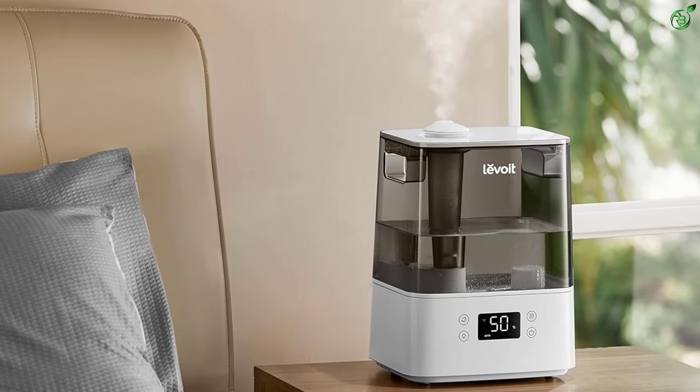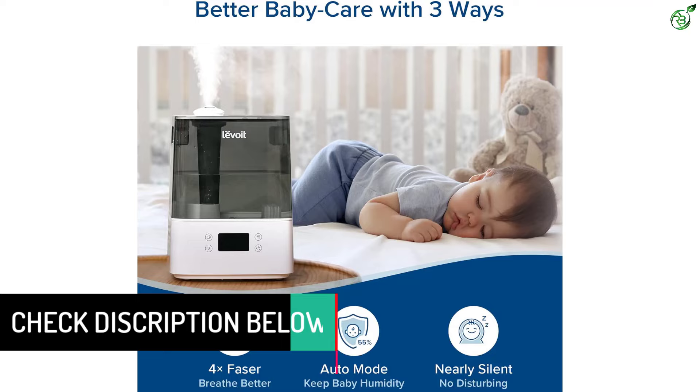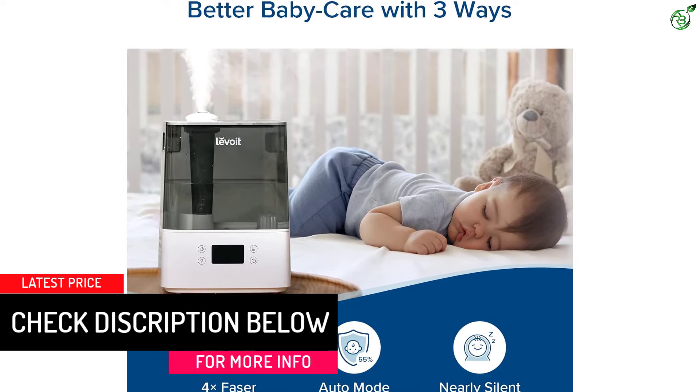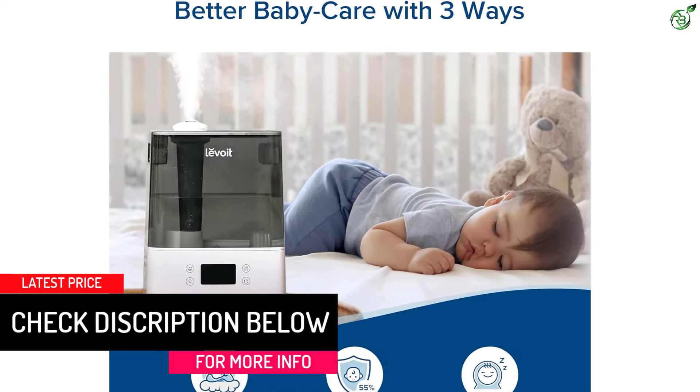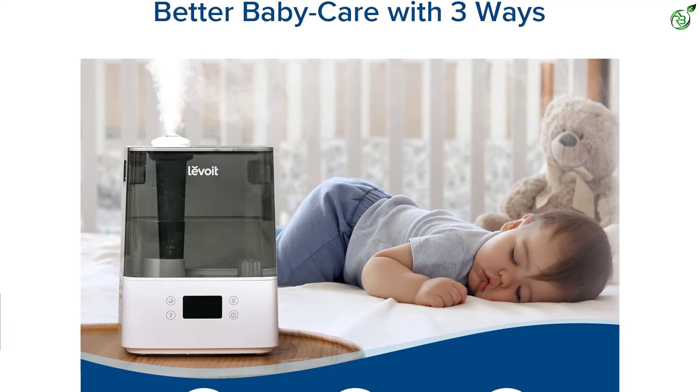Evening brings plant care with plant mode, and finally enjoy sweet dreams with sleep mode. Monitor and adjust your home humidifier from anywhere, anytime. Customize schedules and let it work its magic for worry-free convenience at its best.